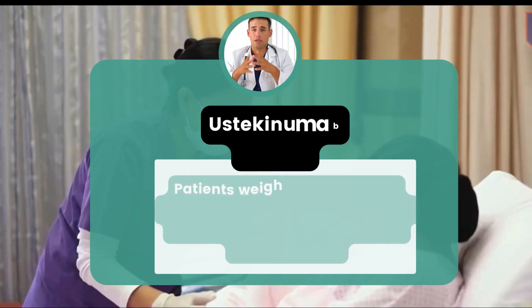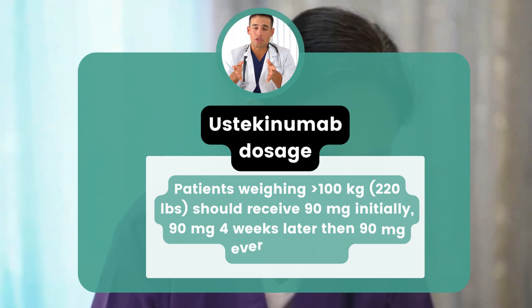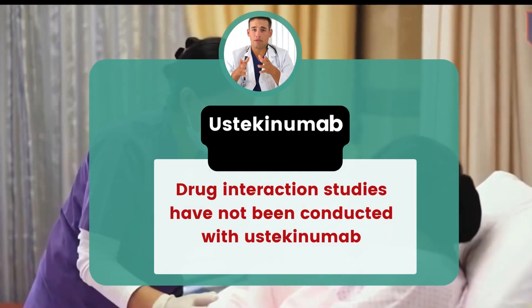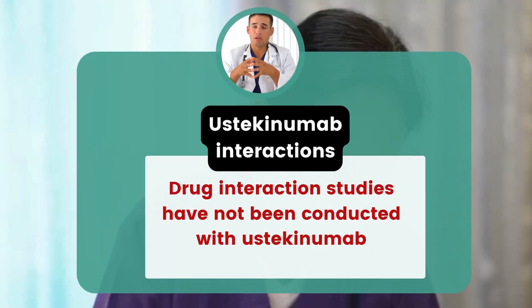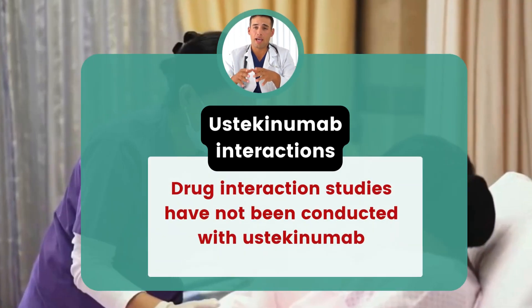Drug interaction studies have not been conducted with ustekinumab. However, since ustekinumab suppresses the immune system, it should not be used with other drugs that also suppress the immune system. Live vaccines should not be administered to patients treated with ustekinumab because they may develop active disease from the live viruses contained in the vaccine due to their weakened immune system.